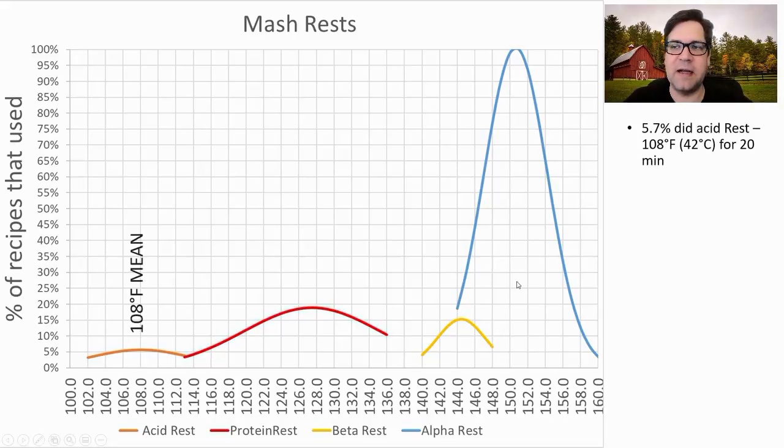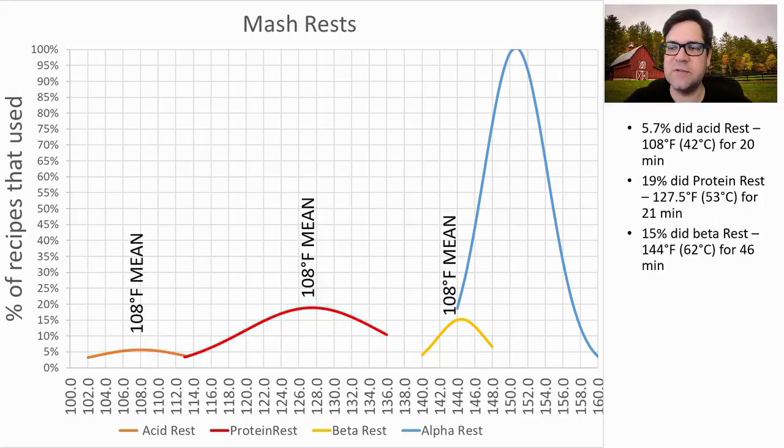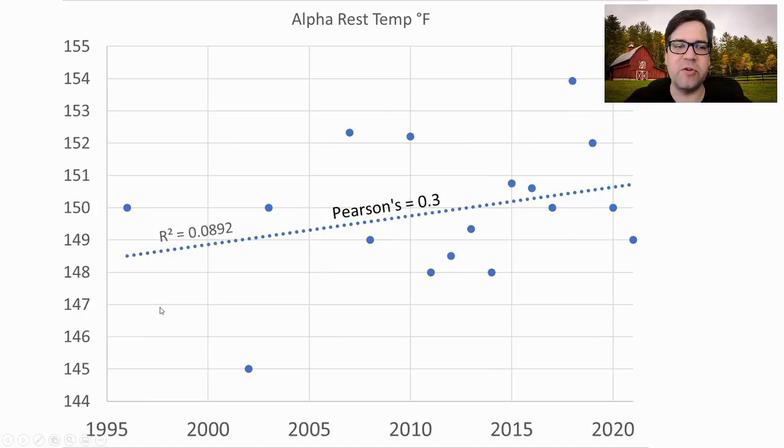For mash rests: 5.7% did an acid rest at an average of 108°F (42°C) for 20 minutes. 19% did a protein rest at an average of 127.5°F (53°C) for around 21 minutes. 15% did a beta rest at 144°F (62°C) for an average of 46 minutes. For the alpha rest, the average was 151°F (61°C) for 63 minutes. We are seeing an increase in alpha rest temperature over time — from the lower 140s up to the upper 140s to lower 150s.